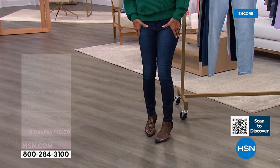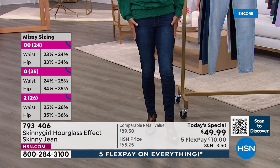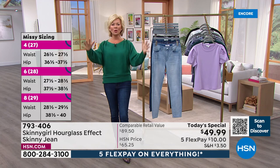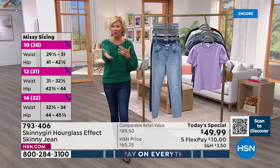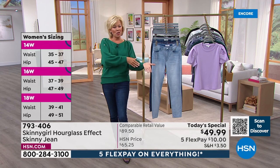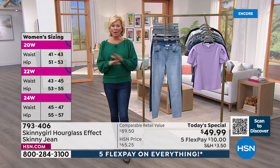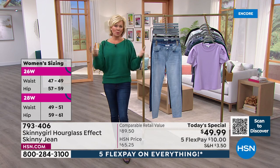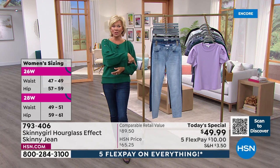I like everything about the way this premium denim feels — soft but stretchy, not too stretchy, because I want it to give me a little more shape. That's why it's called the hourglass effect. This is a jean that will work for all of you. That's why we have so many different sizes and shapes tonight, and that's why this brand has been so well received. Read some reviews on the jeans that cost over $90 on hsn.com.